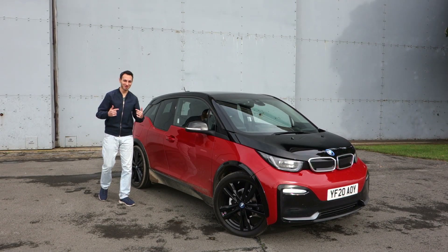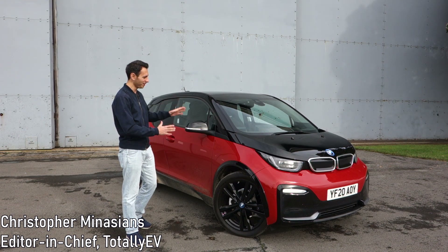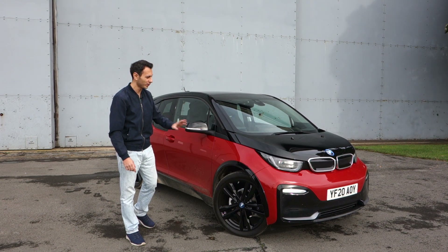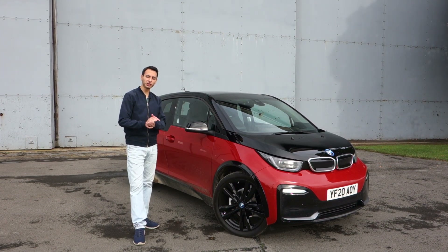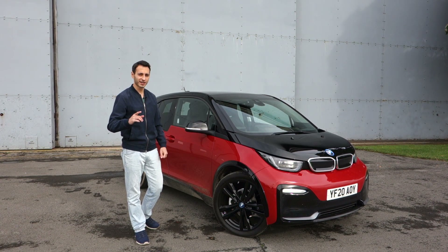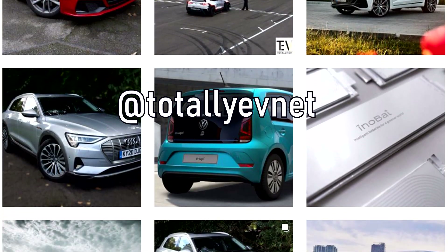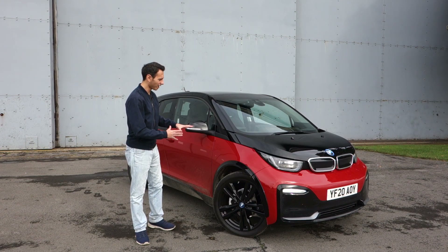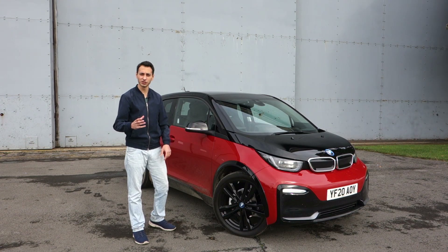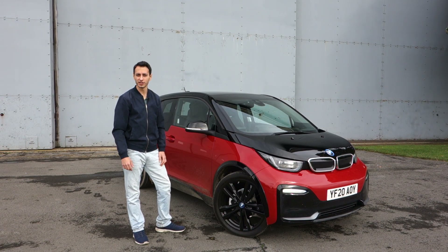It's a windy day over here so hopefully my microphone picks it up, but I'm at a BMW Media Day and I've got the chance to drive the BMW i3s, a 2020 model. If you'd like more information, check it out in the description below — it'll link to our website and also to our Instagram at totallyevnet. So without further ado, let's see how the 2020 model compares to my impressions of the 2013 model which I previously reviewed.